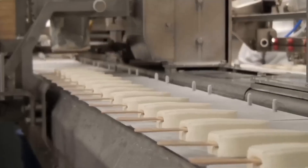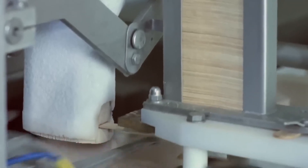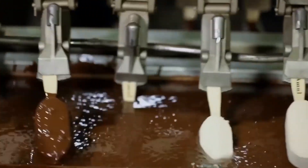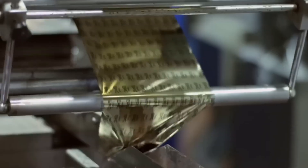Watching ice cream bars being made is almost as fun as eating them. In one smooth motion, the ice cream is sliced to size while a paddle stick is seamlessly inserted onto the production line. These identical ice creams are then dipped into liquid chocolate to coat them in a delicious cracking shell. Finally, they're packaged and sent your way.